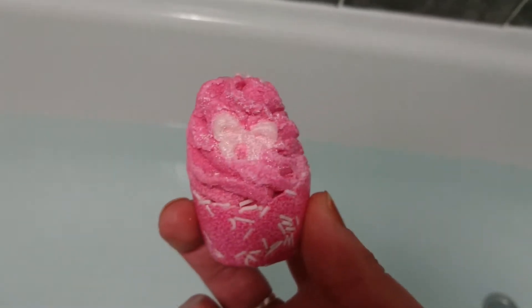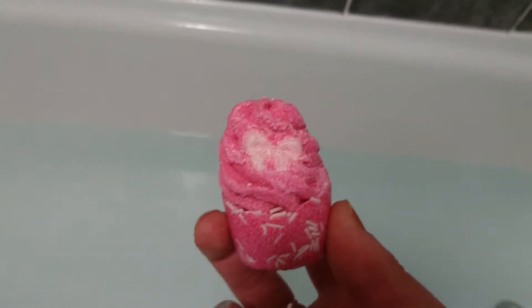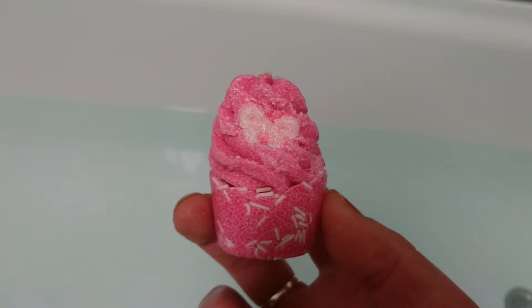This just gently fizzes and dissolves in your bath and it's designed to make your bath water creamy and moisturising, so when you get out you can just dry yourself off and you don't have to do anything else. So let's see how Little Bow Peep goes.